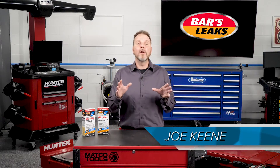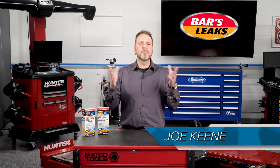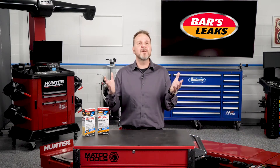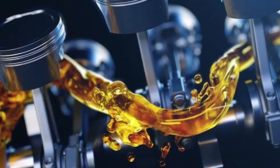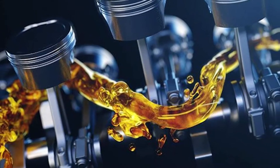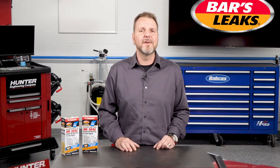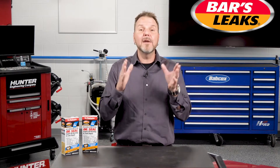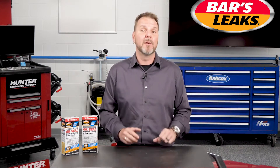Oil leaks, burning oil, and low oil levels due to consumption are all common problems in older and high mileage vehicles. And they're all situations that can cause serious damage to the engine if they're not addressed. In the past, motorists had to address these scenarios with multiple products or repairs. But there are solutions available in the aftermarket today that can tackle oil leaking, burning oil, and oil consumption problems in one product.